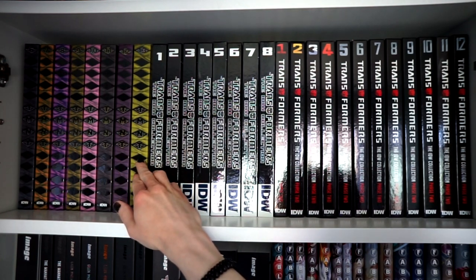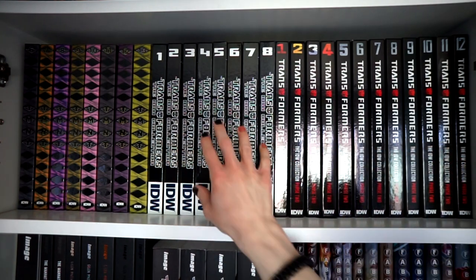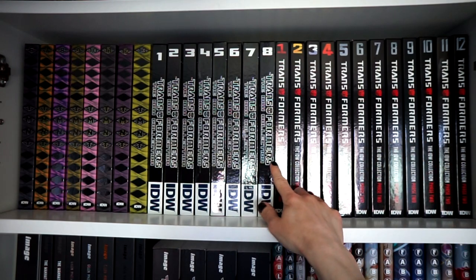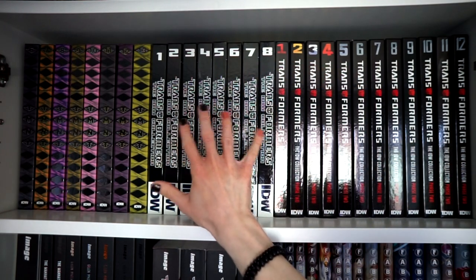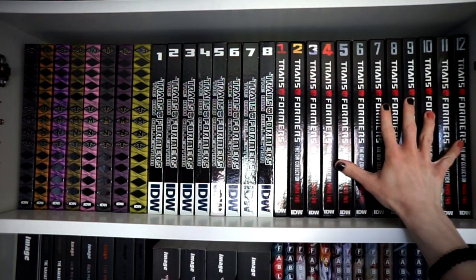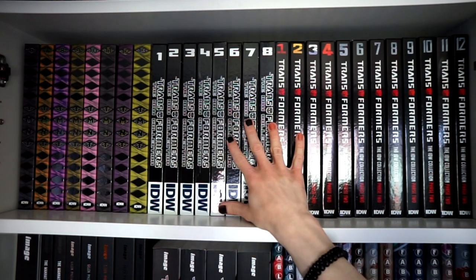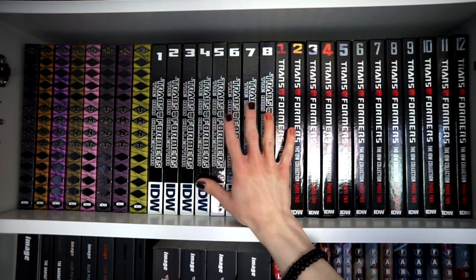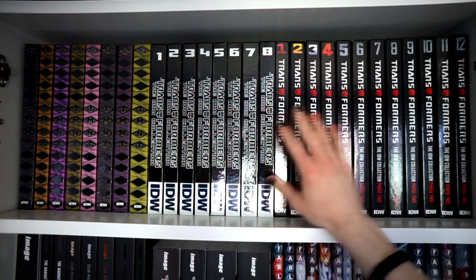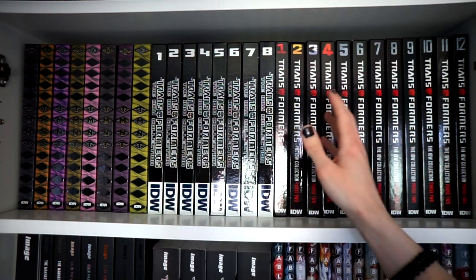We'll see if we get some more TMNT volumes. Then it's the Transformers IDW Collections, Phase 1 and Phase 2 — a complete 8 volumes. I think these are underappreciated in the community. A lot of people love Phase 2 and I totally understand it. I recommend either of them if you're interested in any Transformers comics.